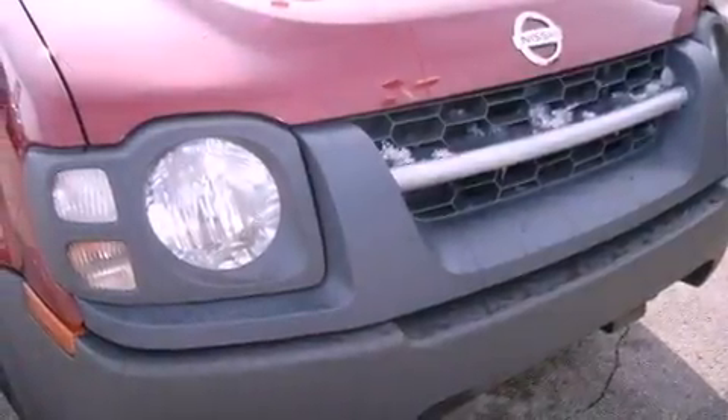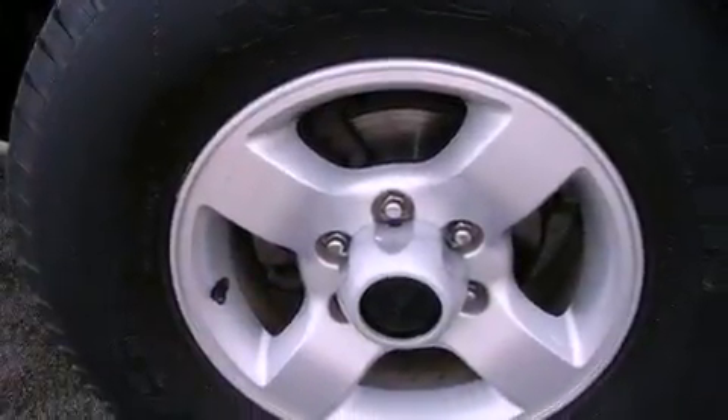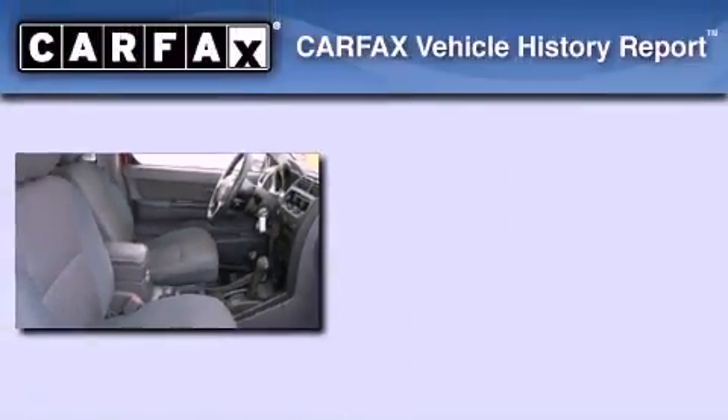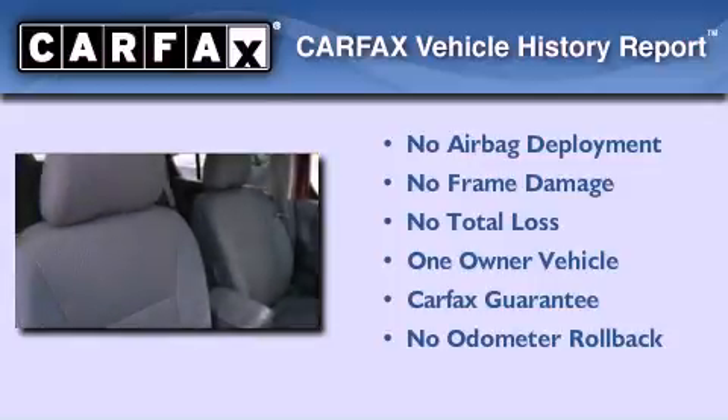Features include air conditioning, roof rails, a full-size spare tire, a passenger-side airbag, and skid plates. This Nissan has had only one owner, and it qualifies for the Carfax buy-back guarantee.